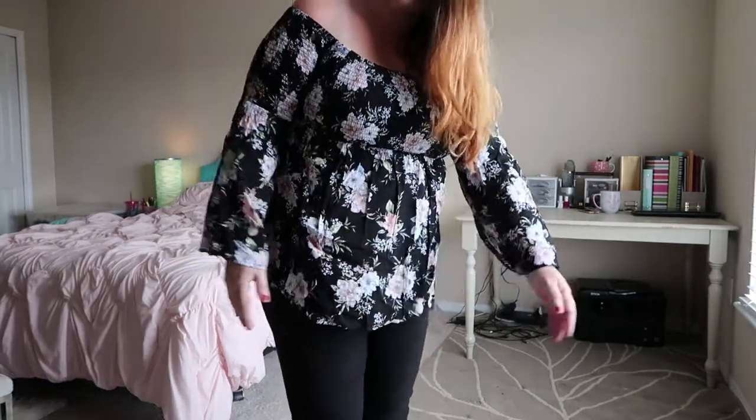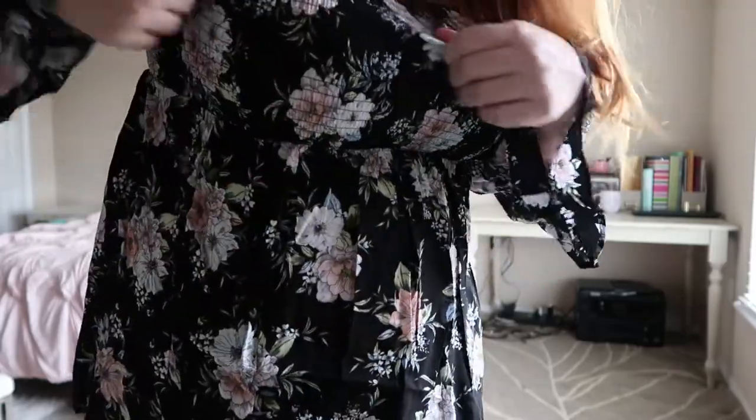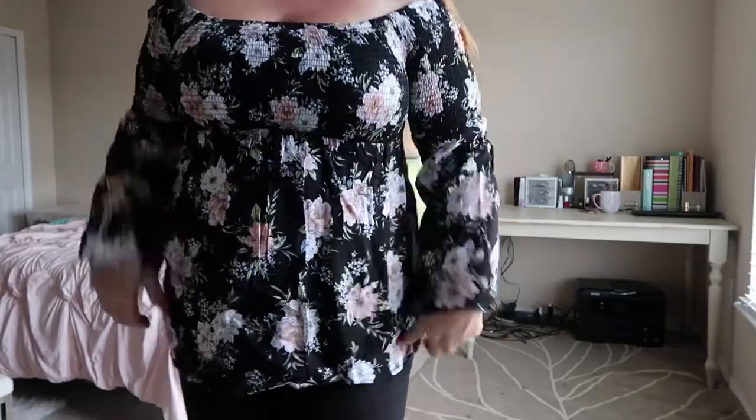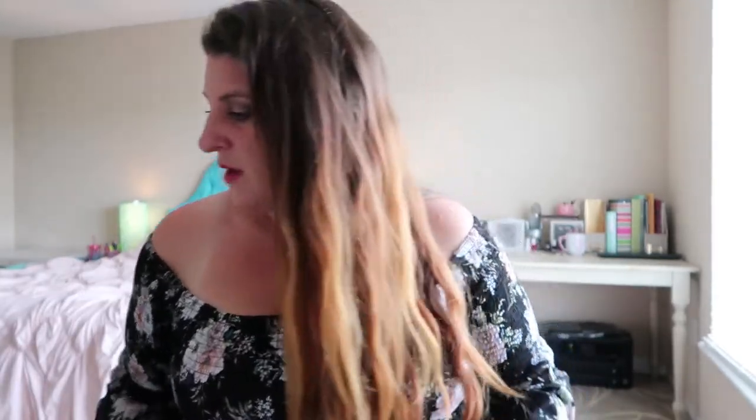This is the smocked bell sleeve top from Torrid. I absolutely love it. I got a dress very similar to this last summer — it was basically the same thing, just longer. So I knew how it was going to fit and I knew I was going to love it. It fits me so well. It's got this cinched elastic in the top area, sits off the shoulder perfectly. You can see the pattern is really nice and the fabric is pretty. I just love this top. This shirt shipped separately from a different distribution center, probably because it was some alternate distributor — they had run out and brought it back.